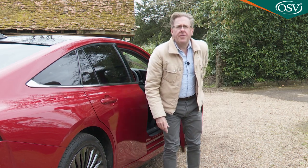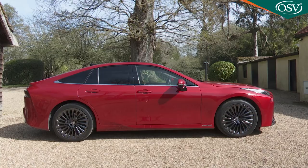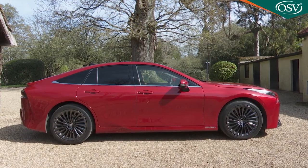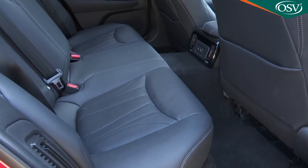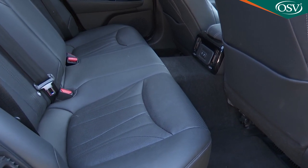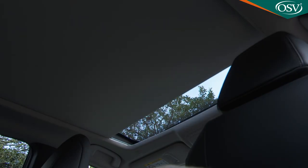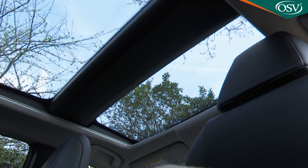The rear is unfortunately where things start to unravel a bit. The useful 140 millimetre wheelbase length increase of this second generation model to 2920 millimetres doesn't unfortunately translate into standards of legroom that are anything like class competitive. It might also feel a bit dark and dismal back here were it not for the little rear quarter light windows — though that's not an issue with this top spec model, courtesy of its huge dual-pane sky view panoramic glass roof.